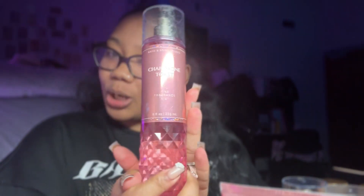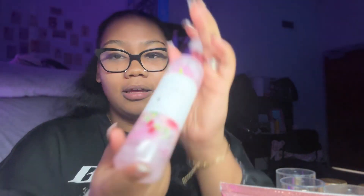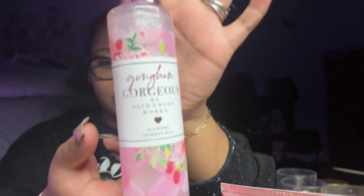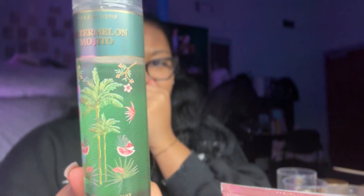When I go to Bath and Body Works I can't find anything new to buy because I already have almost everything I like — it's a little sad. Anyway, I have Champagne Toast here. I also have this shimmer spray — I got it because I couldn't find anything else. It kind of reminds me of pound cake but not as strong, smells really good. Then I have a watermelon one that I use occasionally.